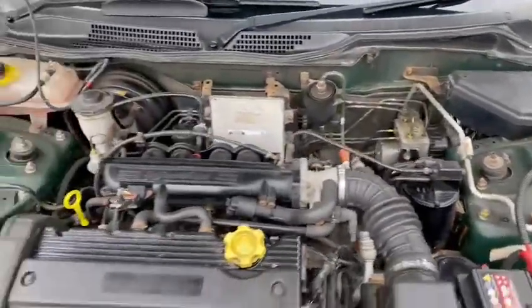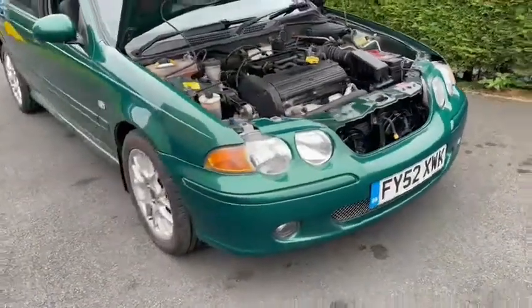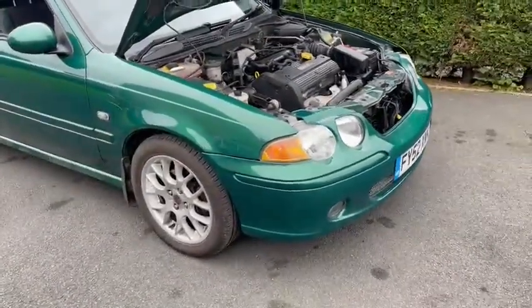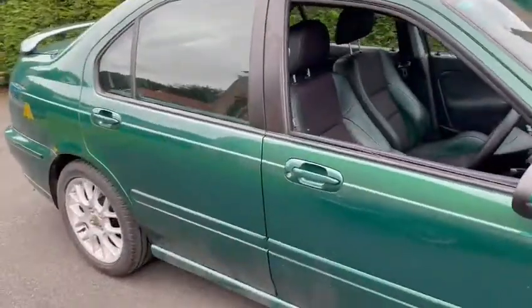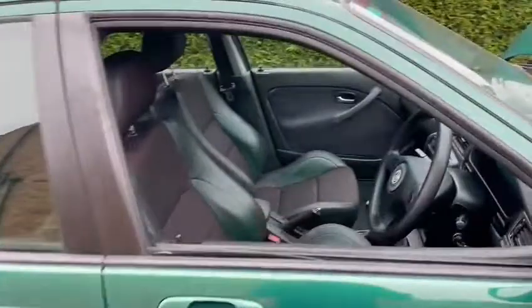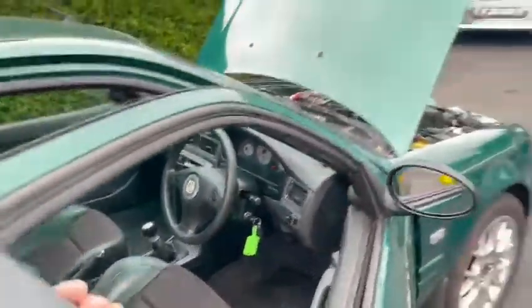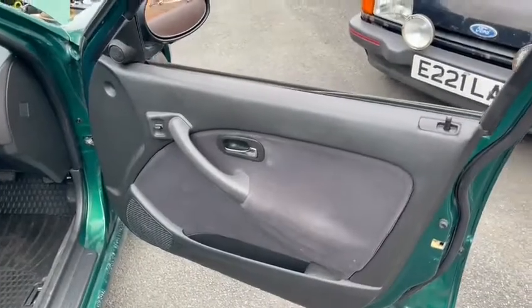Relatively clean and tidy under here, seems to run just as it should really, so not a great deal to say under there — nice and tidy and presentable. Just wants a good clean. Bodywork wise itself, again not too bad, not absolutely concours but it is very good.